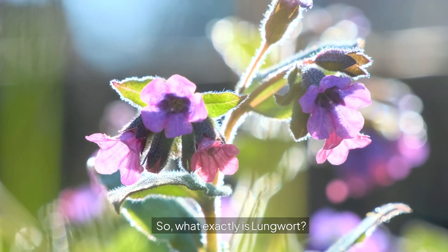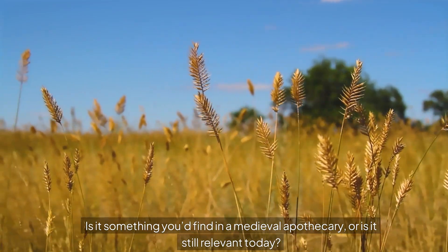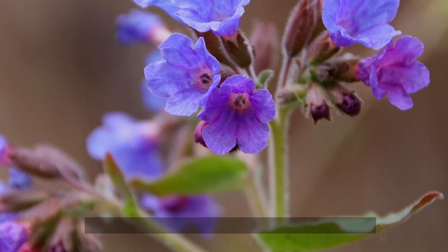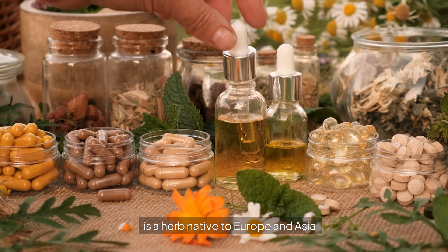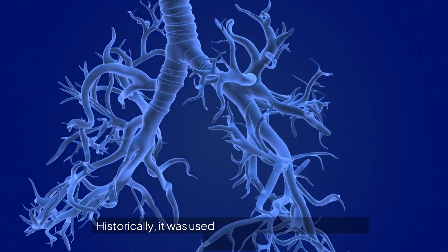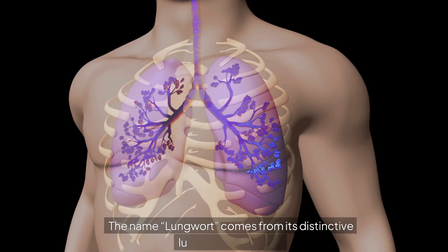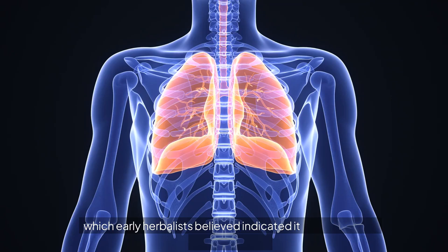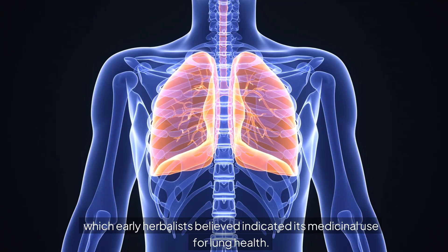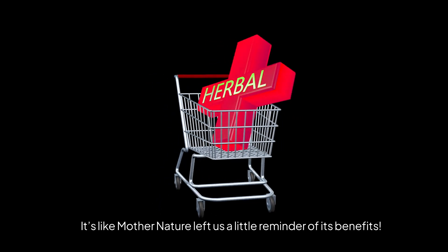So, what exactly is Lungwort? Is it something you'd find in a medieval apothecary, or is it still relevant today? Lungwort, also known by its scientific name Pulmonaria, is a herb native to Europe and Asia. Historically, it was used to treat a range of respiratory ailments. The name Lungwort comes from its distinctive lung-shaped leaves, which early herbalists believed indicated its medicinal use for lung health. It's like Mother Nature left us a little reminder of its benefits.